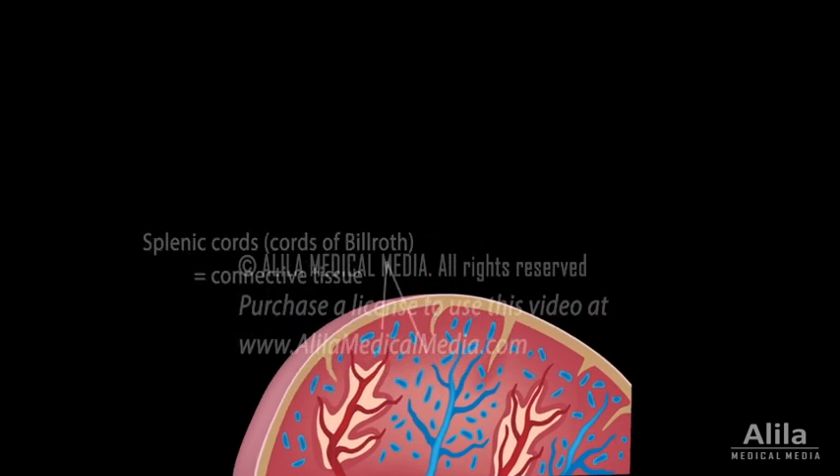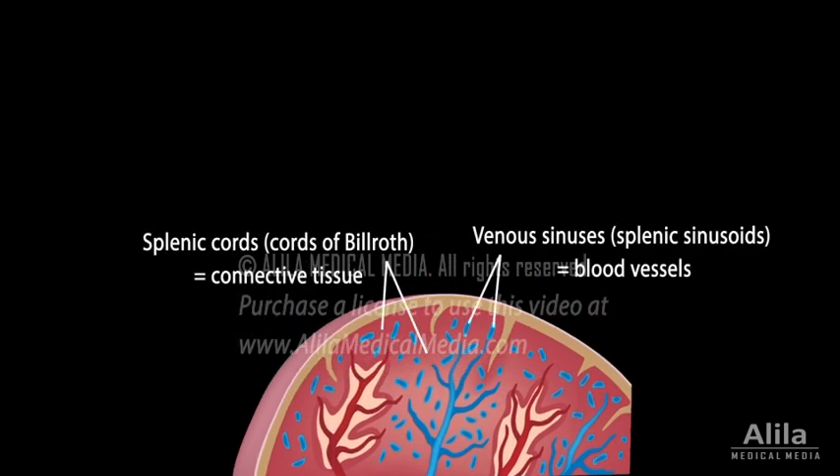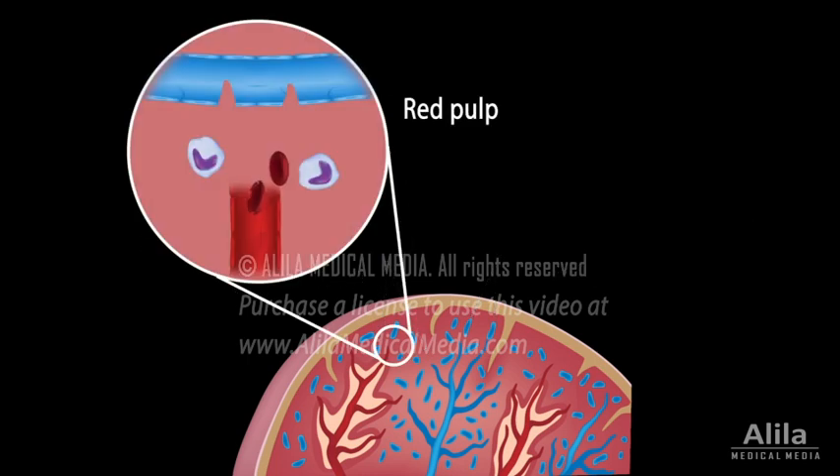The red pulp is composed of splenic cords and numerous venous sinuses. It serves as a primary blood filter, detecting and removing old or damaged red blood cells from the circulation. In the red pulp, red blood cells leave blood vessels and enter the so-called open circulation, where they move slowly and in close proximity to macrophages, which can recognize and engulf unhealthy red cells.